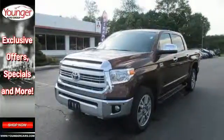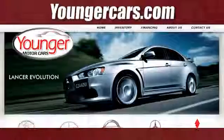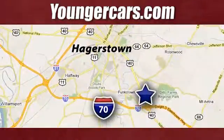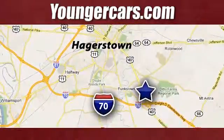Come in today. Visit our website at YoungerCars.com. We're conveniently located at 1945 Dual Highway in Hagerstown, Maryland.